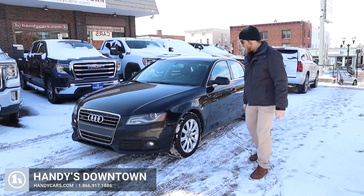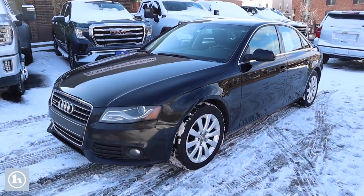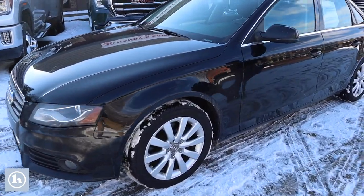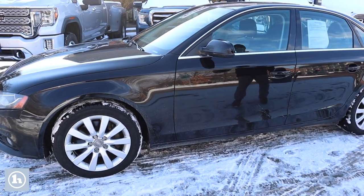Afternoon, Felipe. It's Josh here at Handy's Downtown in St. Albans. Behind me I have that beautiful 2011 Audi A4 that you had inquired about. This thing has that 2.0 turbo in it. This thing does get up and go pretty well.